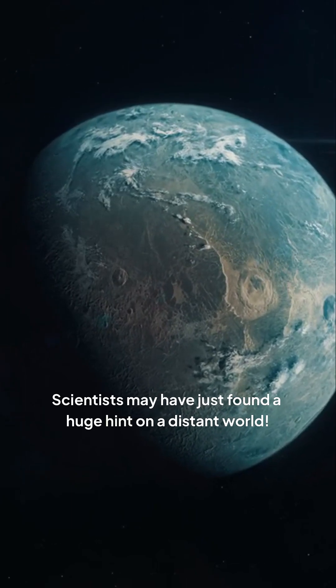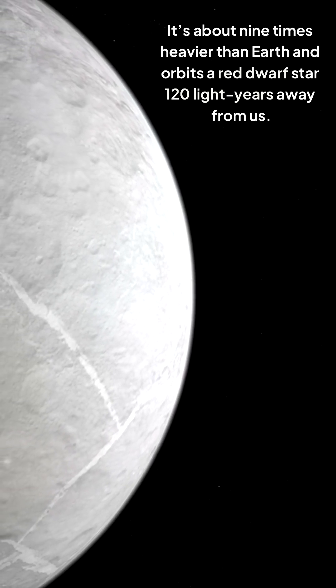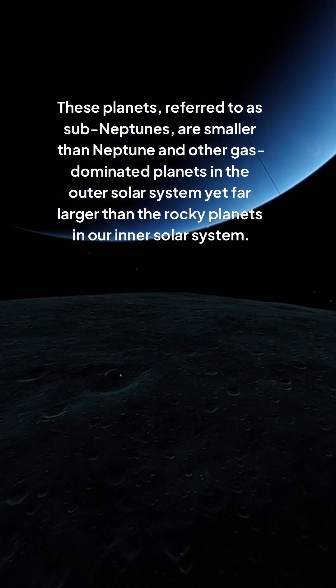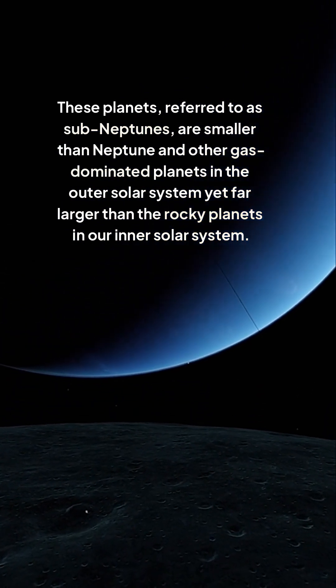Scientists may have just found a huge hint of life on a distant world. It's about nine times heavier than Earth and orbits a red dwarf star 120 light-years away from us. These planets, referred to as sub-Neptunes, are smaller than Neptune and other gas-dominated planets in the outer solar system, yet far larger than the rocky planets in our inner solar system.